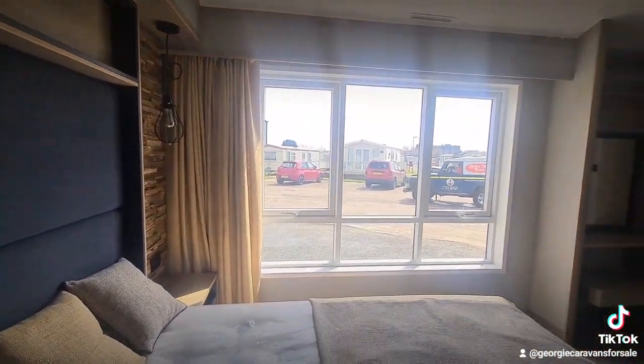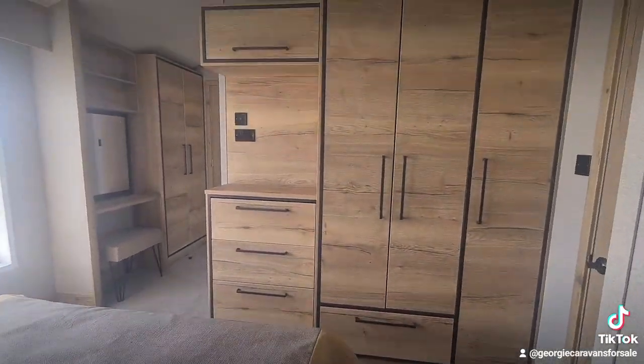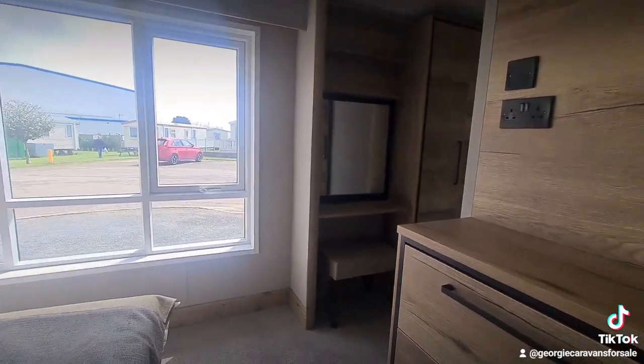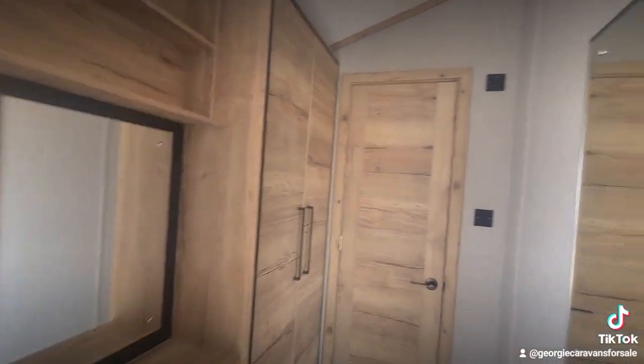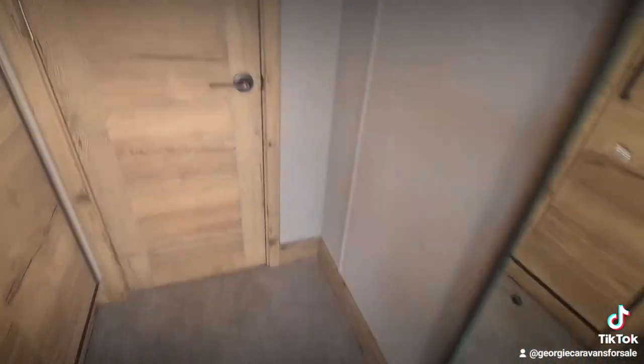On into the master. I mean, look at that window guys — look at all the light that it lets in. Lots and lots of storage space. Both bedrooms have an area for the TV, and both bedrooms also have a lovely little dressing area and walk-out mirror.